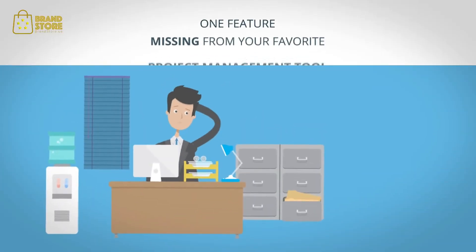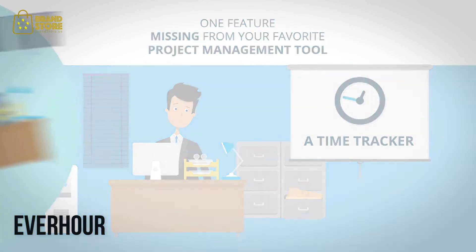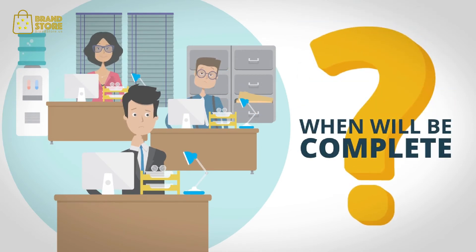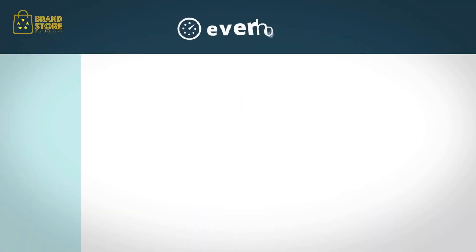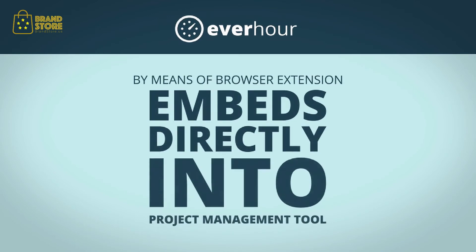One feature that is likely missing from your favorite project management tool is a time tracker. How long do your team members spend on a particular project or task? When will the project be complete? We have a solution: EverHour. Our time tracker, by means of browser extension, embeds directly into your favorite project management tool.